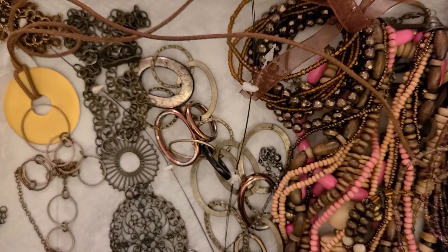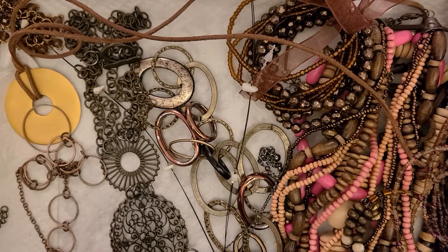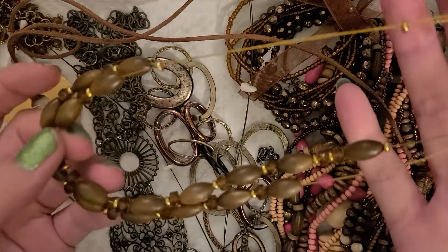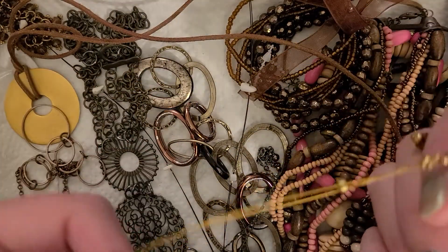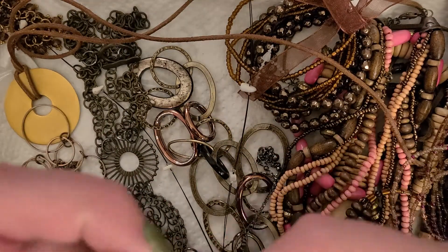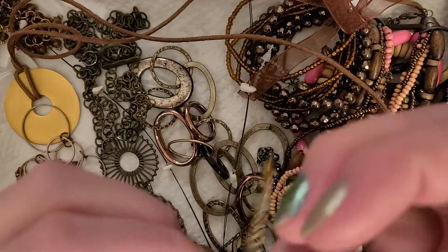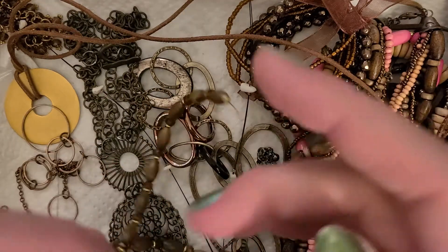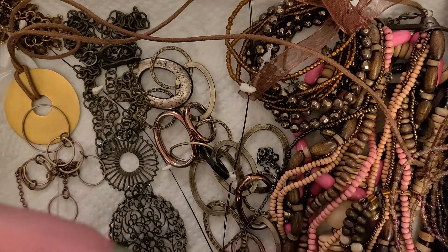Oh hooray, more wood. Some brown wood beads with some amber colored faceted cubes. Nothing too spectacular coming out of this bag so far.